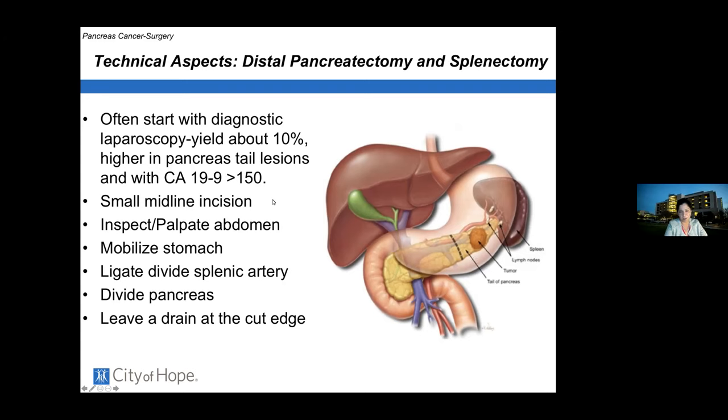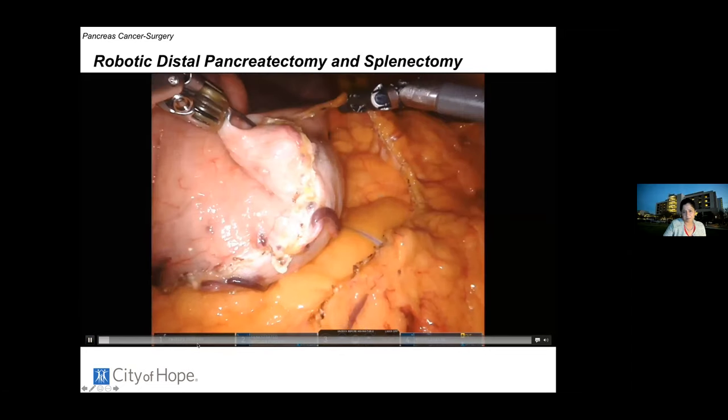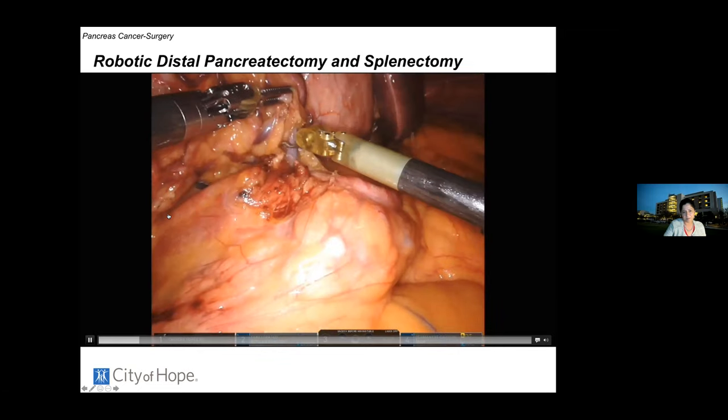We usually start with a diagnostic laparoscopy to confirm there are no metastatic lesions unseen on CT or MRI, then palpate the abdomen. We mobilize the stomach out of the way, divide the artery that feeds the spleen, divide the pancreas, and divide the vein that sits behind the gland. We leave a drain at the cut edge because the pancreas is a soft gland and that cut surface can leak pancreatic enzymes — this happens about 20 percent of the time.